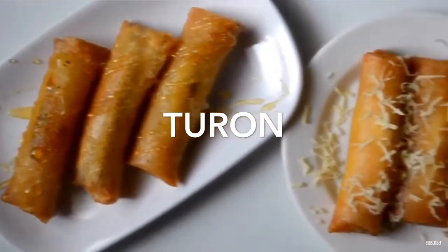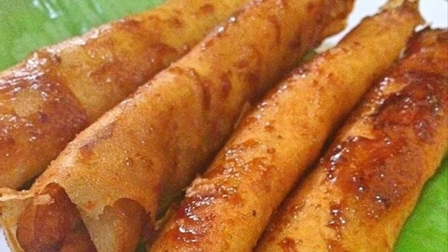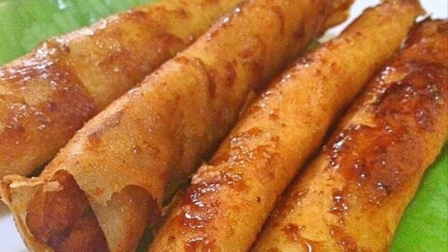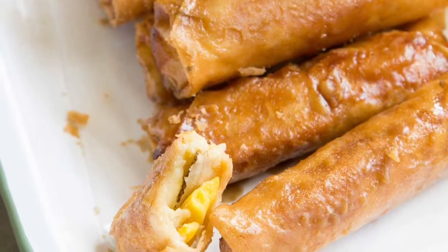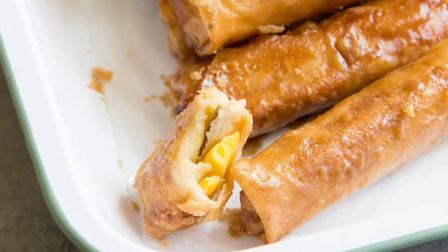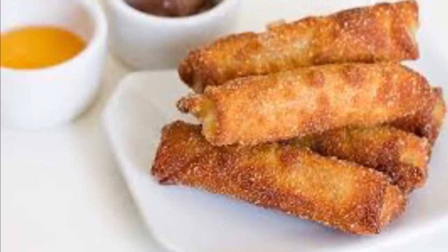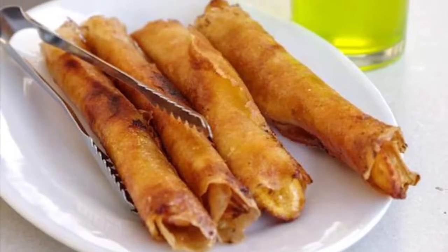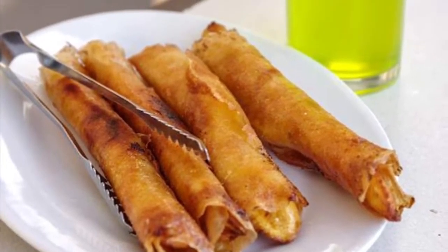Sixth on our list: Turon is a Philippine snack made of thinly sliced bananas dusted with brown sugar, rolled in a spring roll wrapper and fried. Other fillings can also be used together with the banana, most commonly jackfruit, and also sweet potato, mango, cheddar cheese, and coconut. Turon is a popular snack and street food amongst Filipinos, usually sold along streets alongside other desserts and snacks.